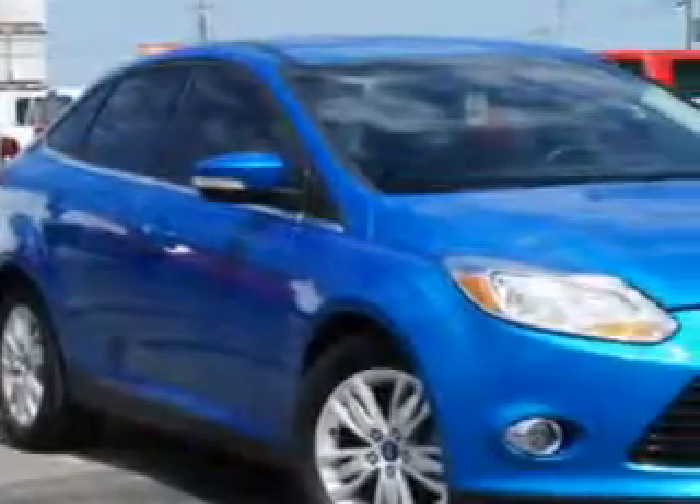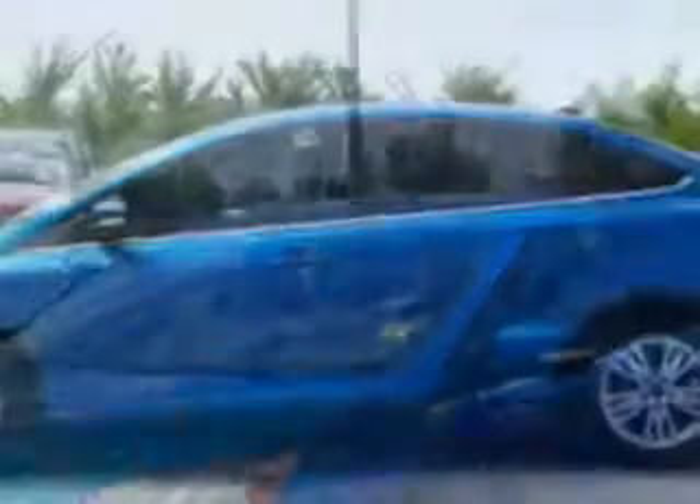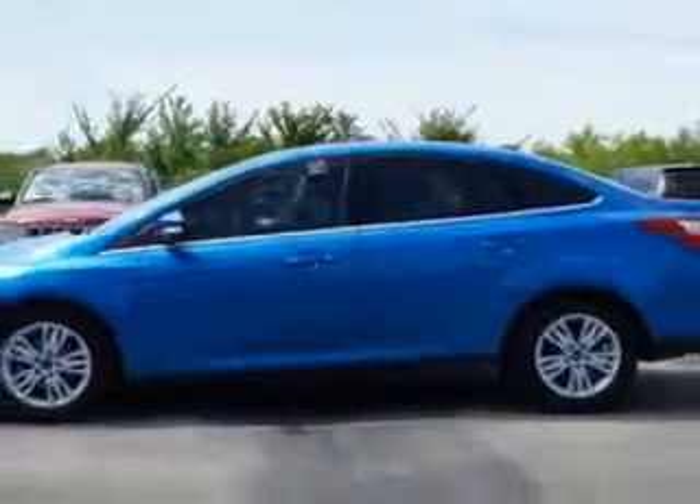Check out this Blue Candy Metallic 2012 Ford Focus, equipped with a 4-cylinder engine. Enjoy an exceptional 38 miles to the gallon on this great car.